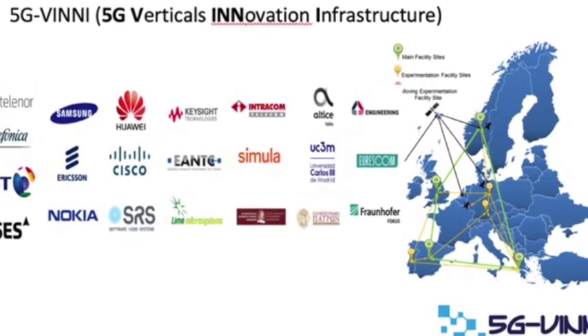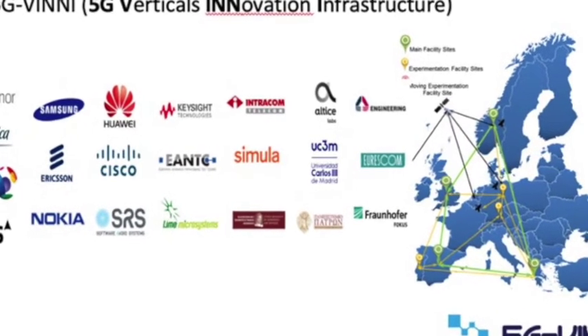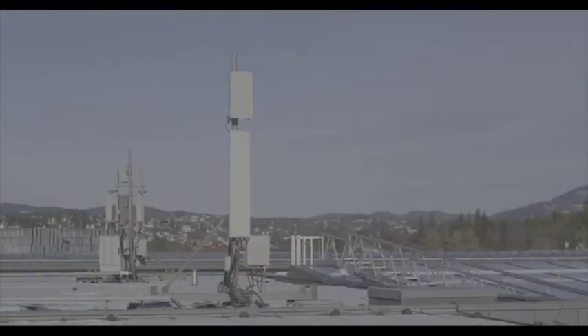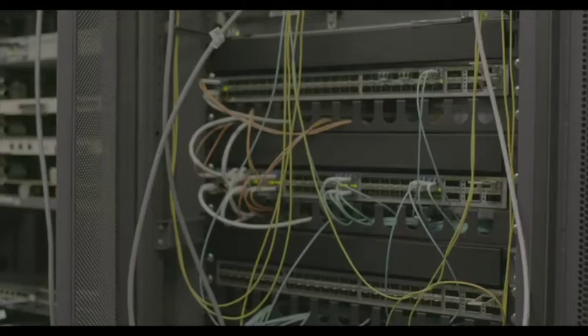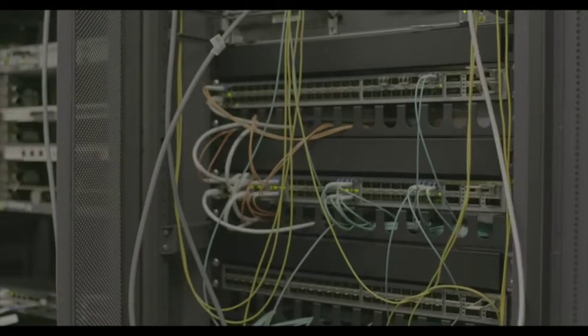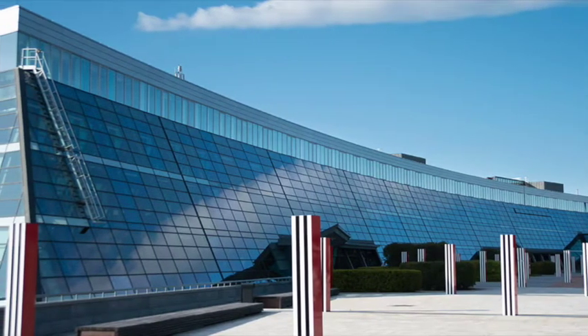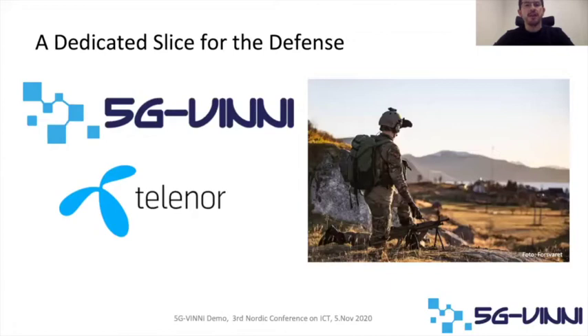5GVIN is part of the Horizon 2020 ICT-17 projects. We have implemented our own 5GVIN network with several RAN locations and several data centers, especially our main data center — our core — located in Telenor headquarters in Fort Nebo, Oslo. We have worked and cooperated with Norwegian Defense to provide them a dedicated slice able to fulfill their high and demanding requirements. This is one of the most interesting use cases we have implemented in 5GVIN.